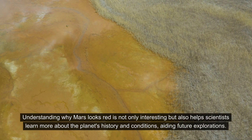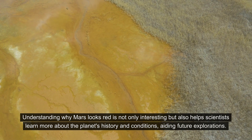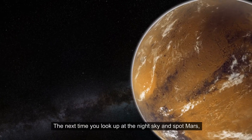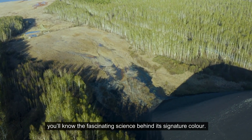Understanding why Mars looks red is not only interesting, but also helps scientists learn more about the planet's history and conditions, aiding future explorations. The next time you look up at the night sky and spot Mars, you'll know the fascinating science behind its signature color.